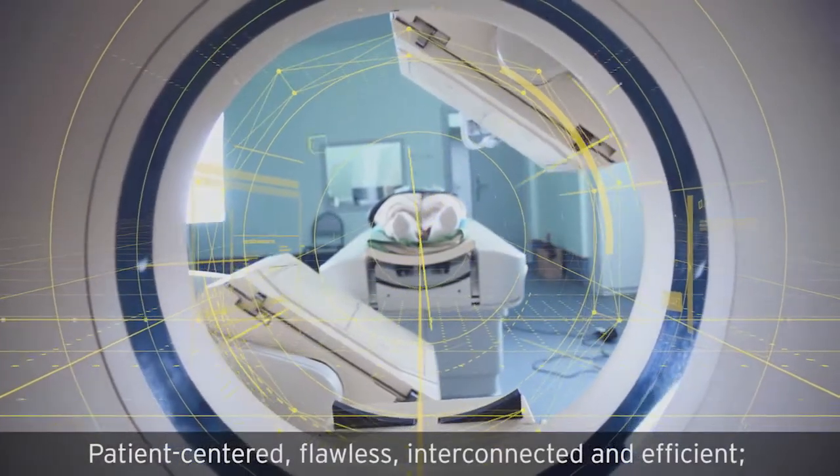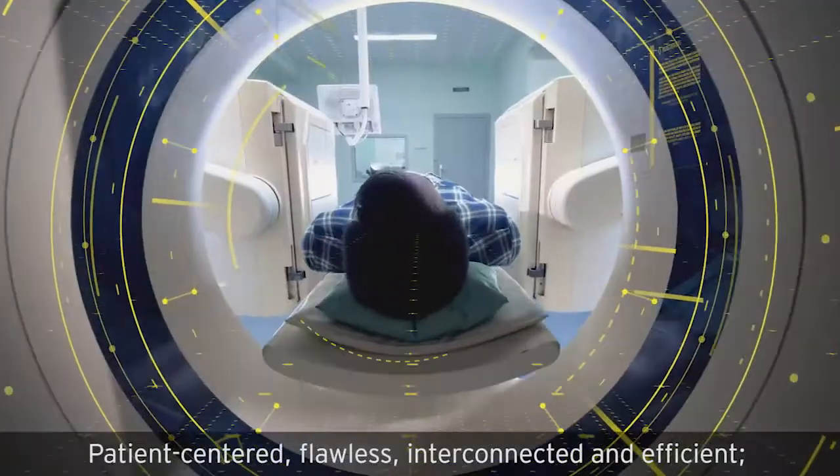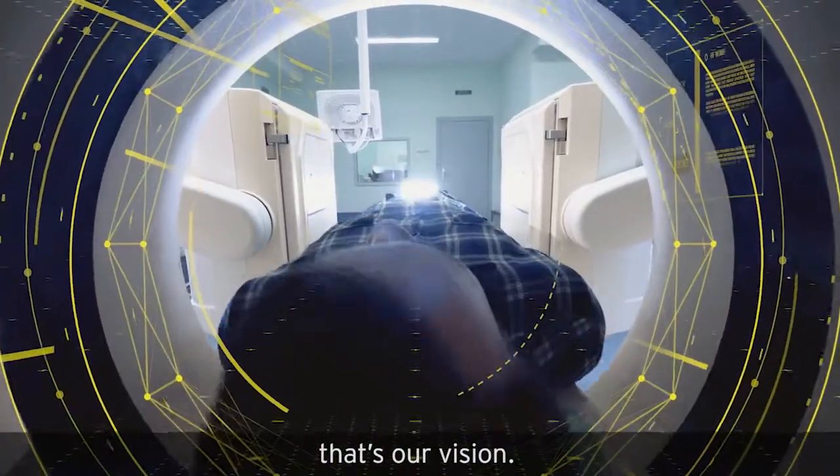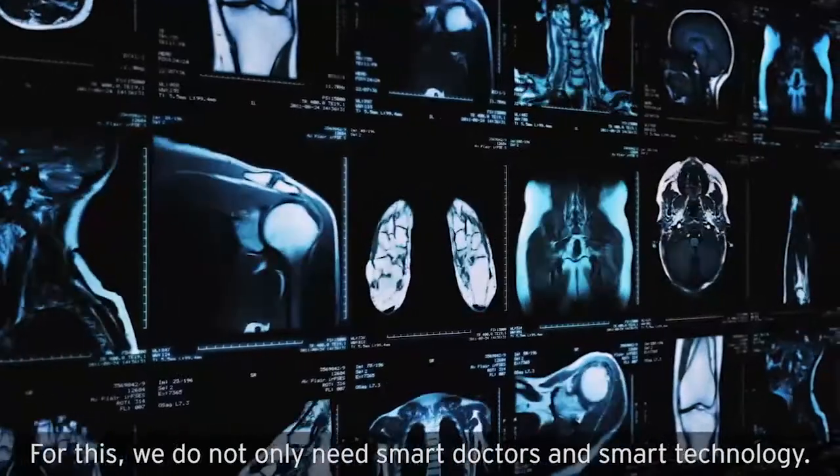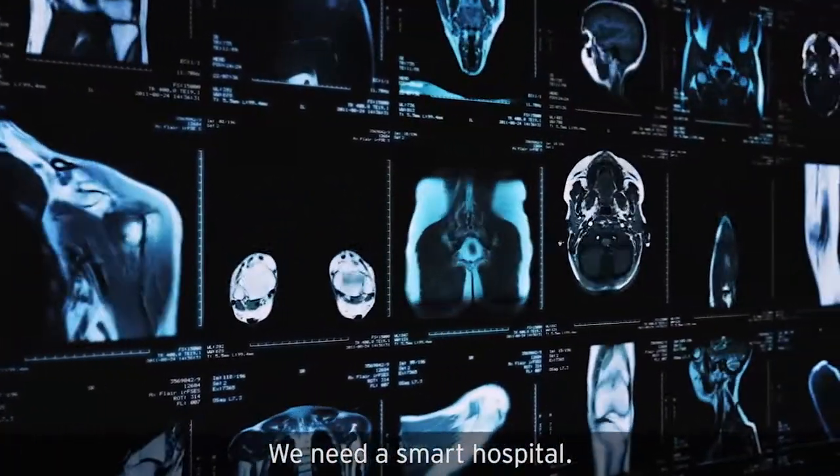Patient-centered, flawless, interconnected, and efficient. That's our vision. For this, we do not only need smart doctors and smart technology, we need a smart hospital.